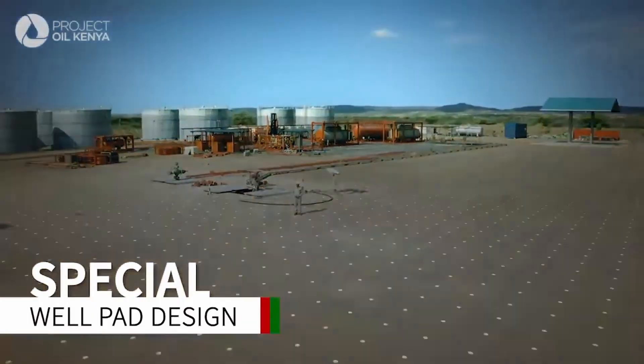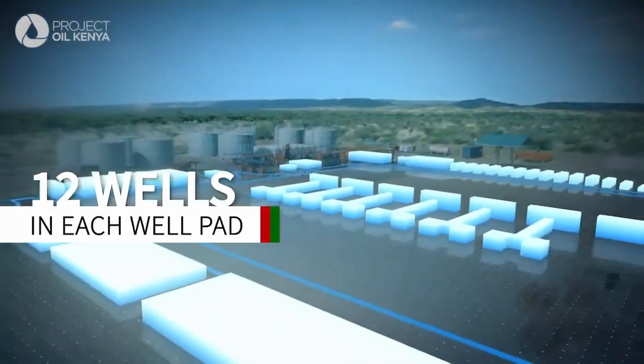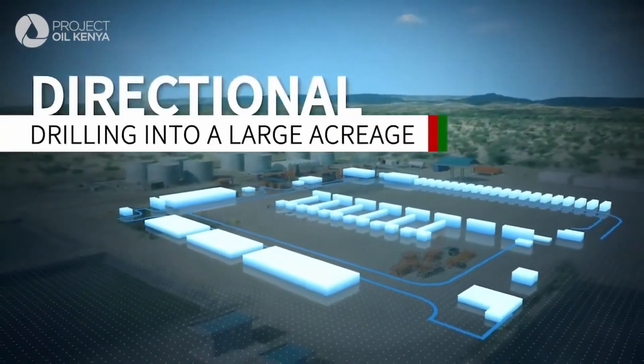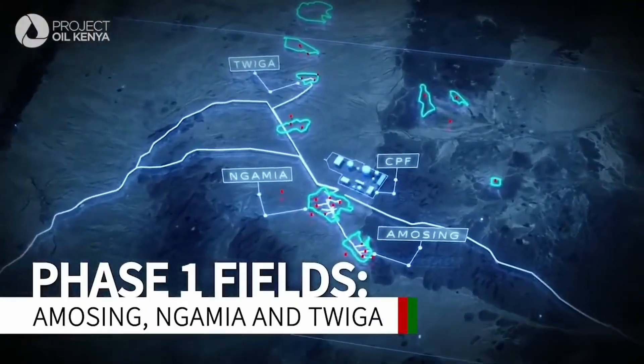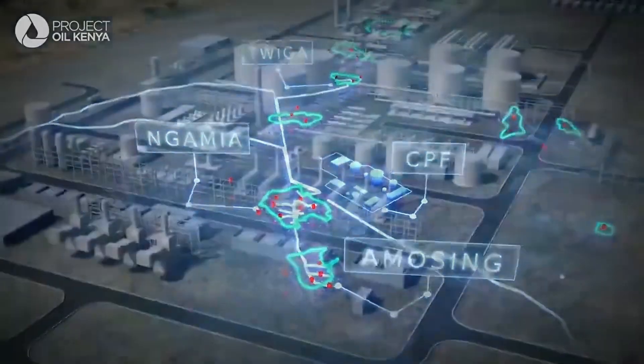What you're seeing right behind me are the two appraisal wells we drilled about four years ago. What you're seeing to the left of me is how these wells will look in the future. All the wells and the flow lines will be brought into a large central processing facility, where the fluids come back into this single facility.